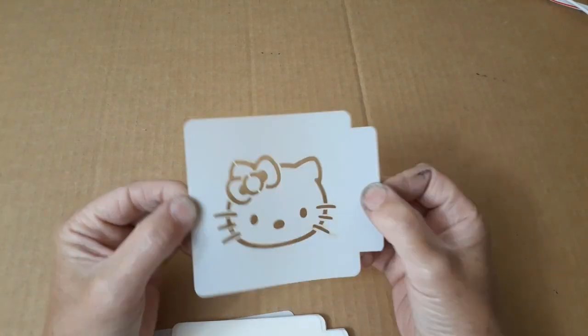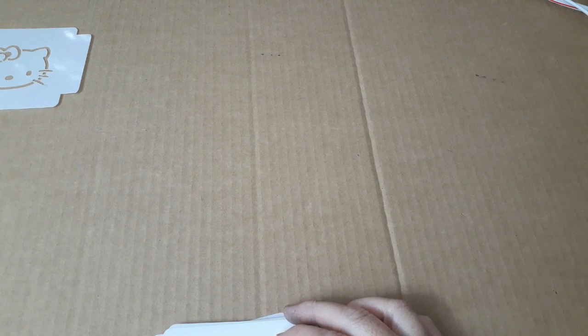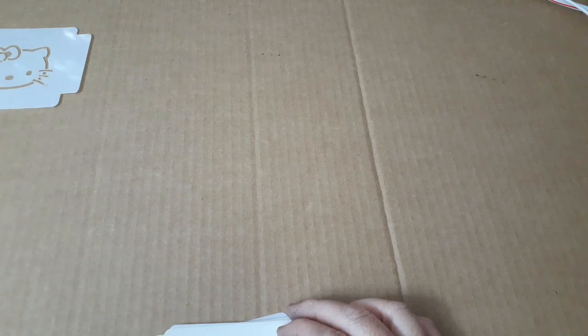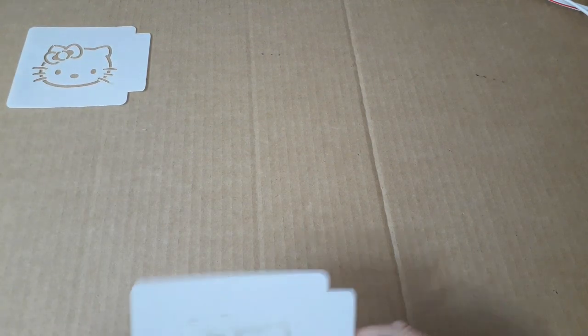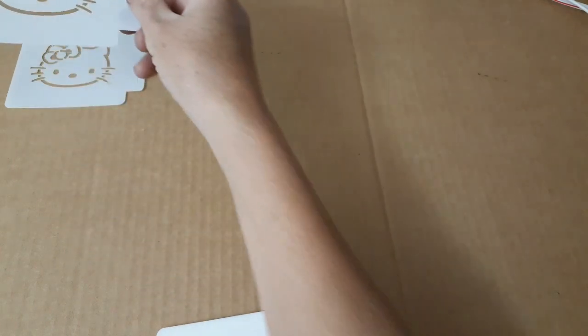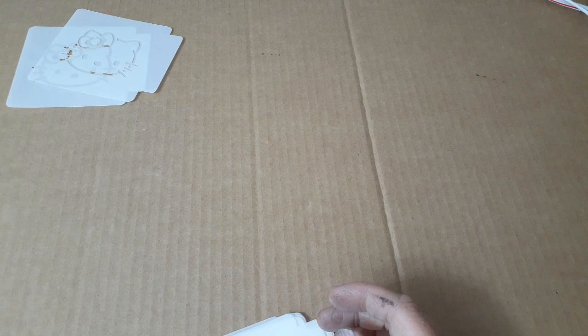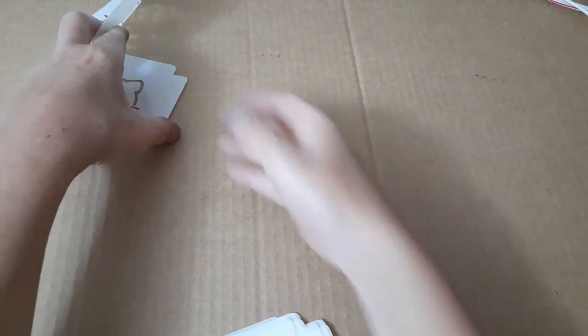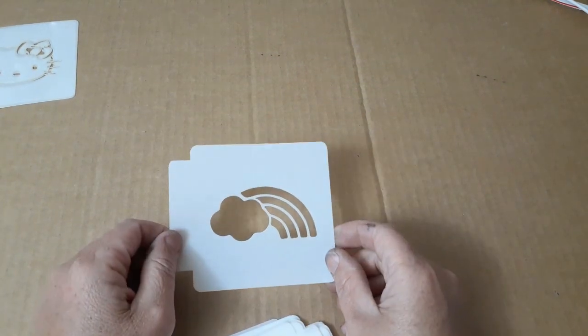Most of these others came from JB Cookie Cutters — they're just online. I got a Hello Kitty. For some reason I got two Hello Kitties. I went back and looked at my order and I don't remember seeing two. These actually are supposed to go like this — I had them backwards. And then I got a rainbow.